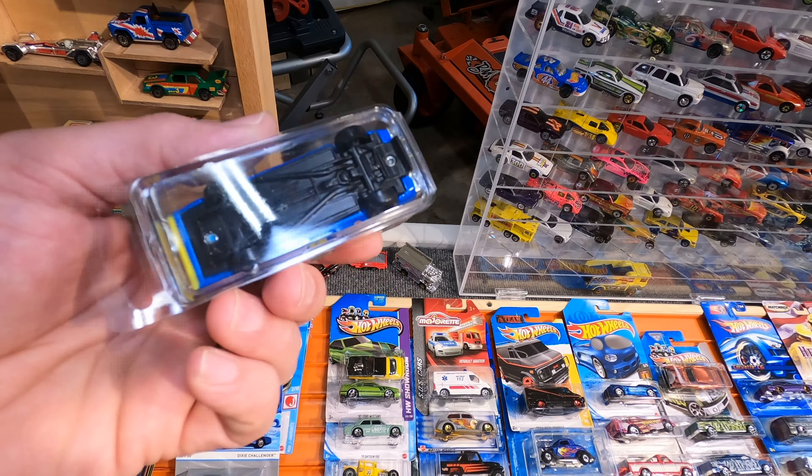I'm not sure which Corvette this is, but this one had a crush package. I got this one for a little less than $3. This car looks really, really nice. It has the five spoke wheels. It does have a plastic base, but it looks really nice.